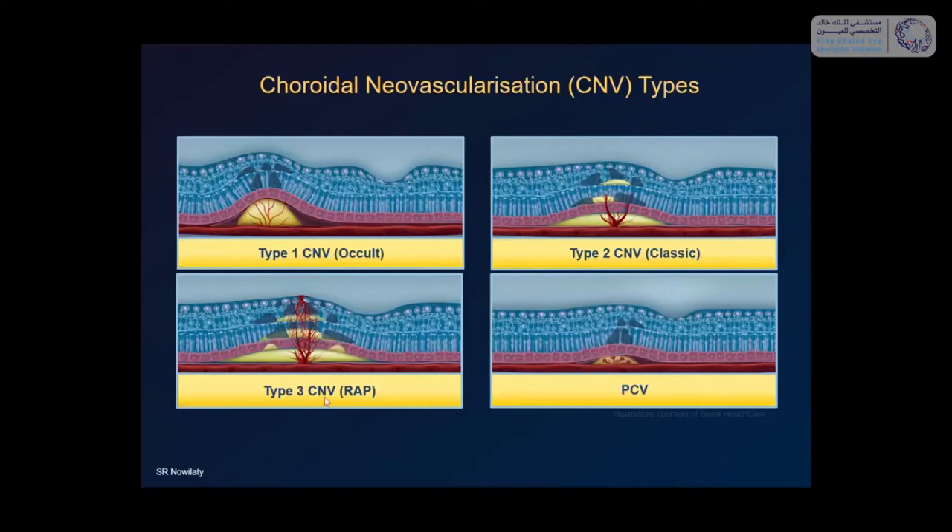CNV type 1 — occult neovascularization — is when choroidal capillaries grow under the RPE, lifting it. Most CNVs in AMD are occult types that grow under the RPE without invading through it. CNV type 3 — retinal angiomatous proliferation (RAP) — has vessels inside the retina connecting to choroidal capillaries through corridors, creating transretinal neovascularization that can settle under the retina and pigment epithelium. Juxtafoveal telangiectasia type 2 tends to lead to this type of neovascularization. Polypoidal choroidal vasculopathy is similar to type 1: conduits of choroidal capillaries ending in saccular dilations like polyps under the RPE.